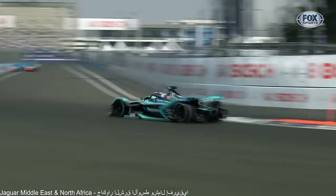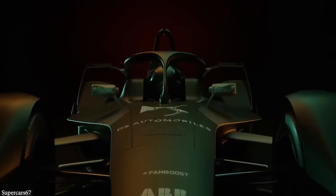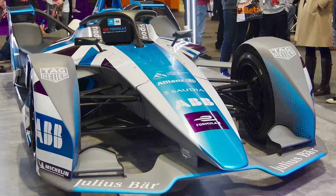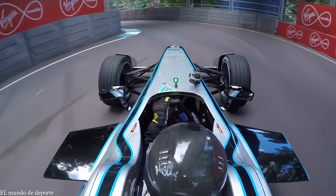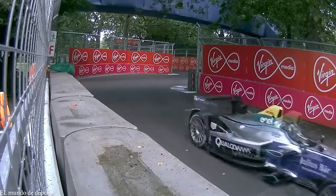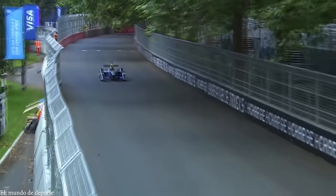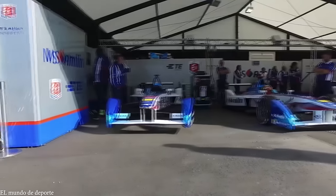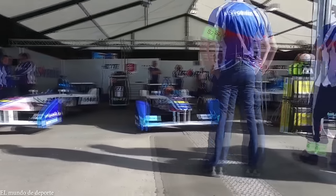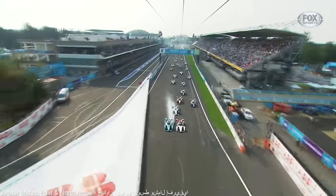Known as Formula E, every driver uses the same type of car, currently a Spark SRT05E. With a 54-kilowatt-hour battery, these are able to reach top speeds of 174 miles an hour and have enough range to complete a race. As the championship is on the cutting edge of electric power design, a number of top car manufacturers have their own teams, including Mercedes-Benz, Audi, Nissan, BMW, and Jaguar. While their involvement helps to publicize their brands, it's also because the ethos of the racing league is in line with their road car businesses, and anything developed for Formula E can be adapted to their mass market operations.